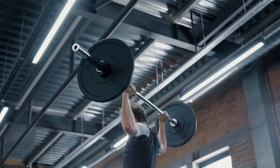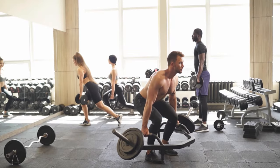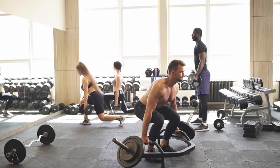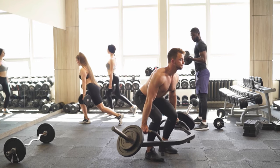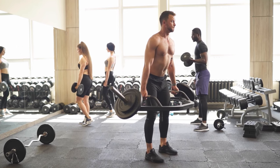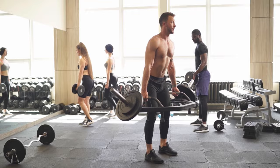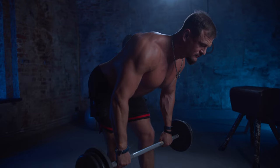Deadlifts also translate to real-life activities. Whether it's picking up heavy objects at work, lifting your groceries, or even moving furniture, deadlifting builds functional strength that helps in your day-to-day life. Want to run faster, jump higher, or be more explosive in sports? Deadlifts can help with that too. Since they target the posterior chain — the muscles running along the back of your body — they boost power and speed, which are essential for athletic performance.